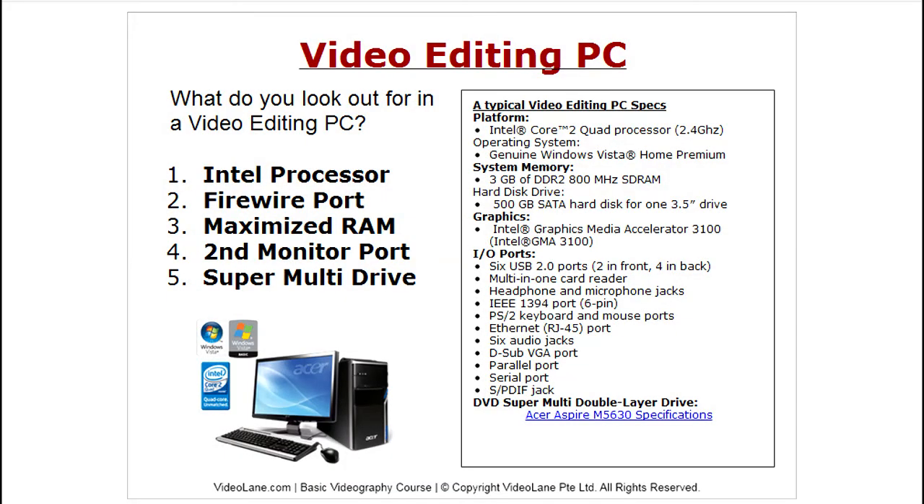For a video editing PC, if you look at the specs here, these are rather low specs — an Intel Core 2 Quad processor. I am running on a Core 2 Duo; the laptop I'm demonstrating on now is a Core 2 Duo, a very low speed processor, and yet Sony Vegas still works smoothly. So this is the minimum — if you want it faster, of course it can run very fast.